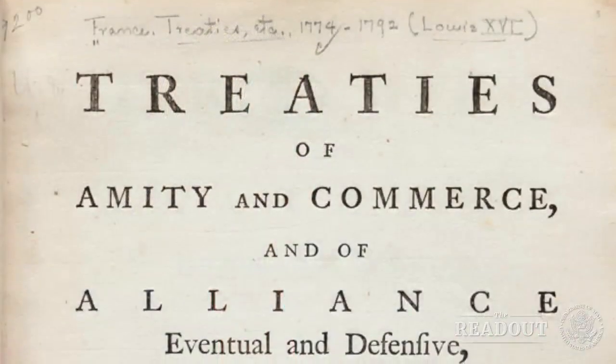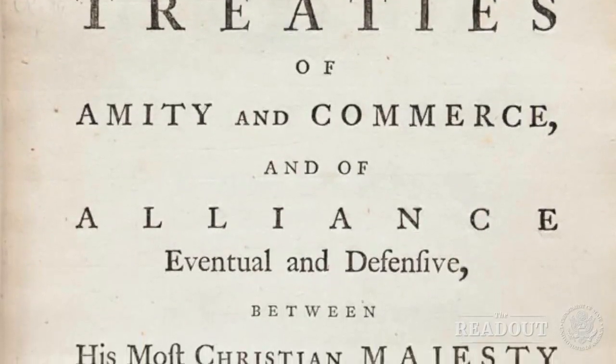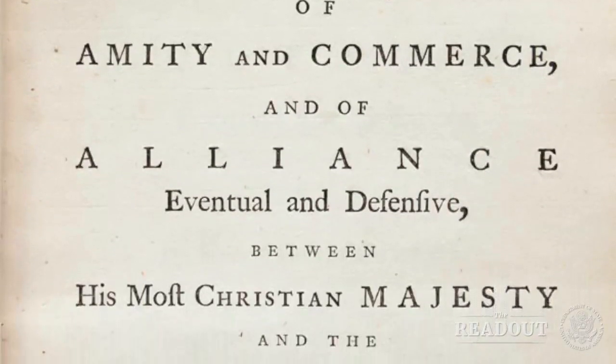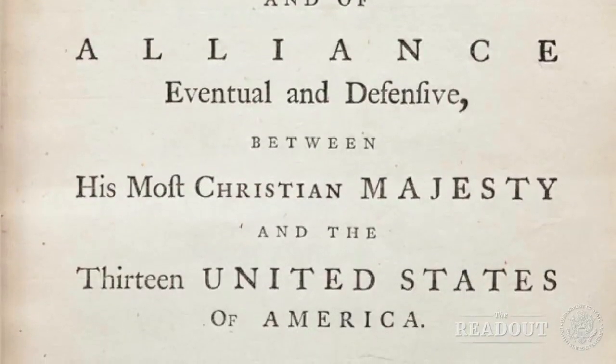I want to hear about the types of things there. You walk through it, it's beautiful — you see some of the artifacts. What are some of the more notable ones? The oldest artifact is from 1778 — the first treaty of commerce and trade with France. What we have is the first printing by John Dunlop. It's the oldest printed version of that treaty that exists.